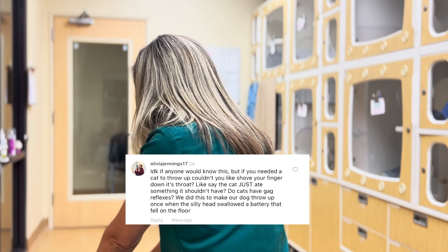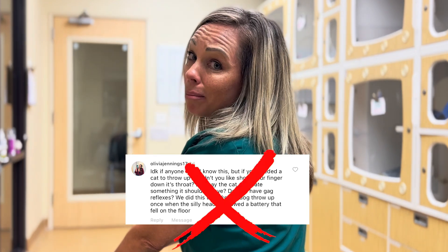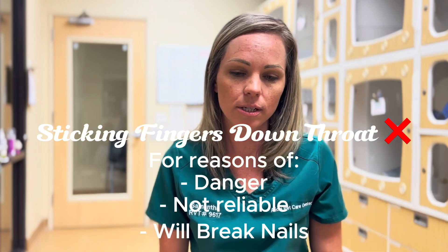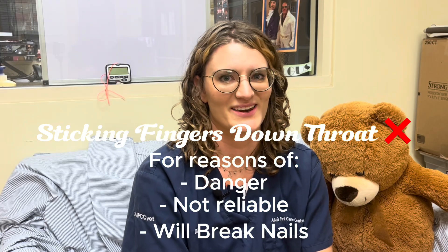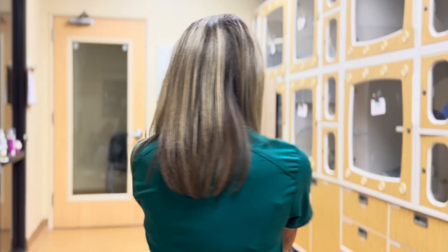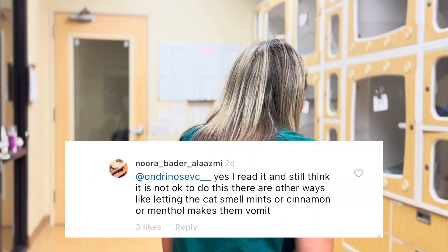Why not just stick fingers down the cat's throat? Samantha is not trying to get bitten. While cats do have a gag reflex — you need one to vomit — triggering it doesn't reliably bring up stomach contents. It's dangerous, could cause injury, and with nails involved it's just not feasible. Don't do that.